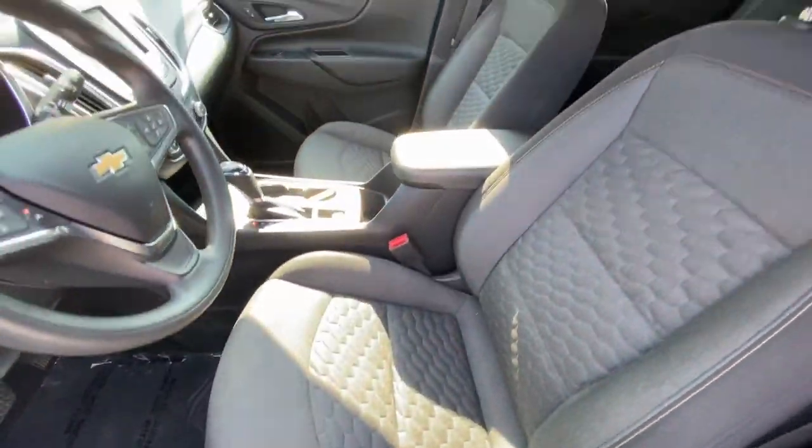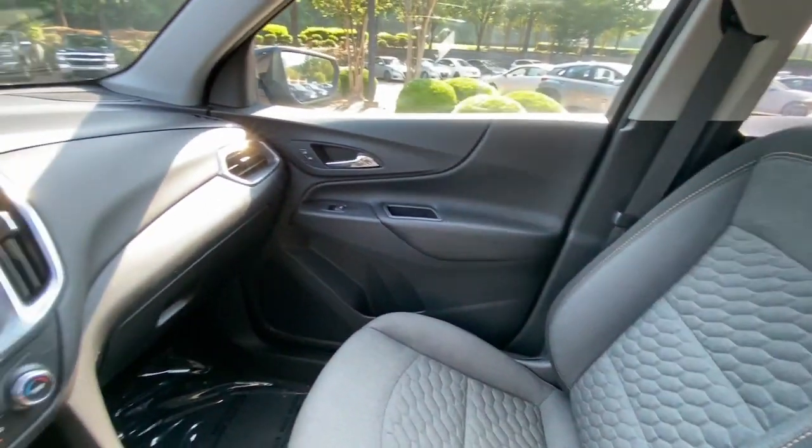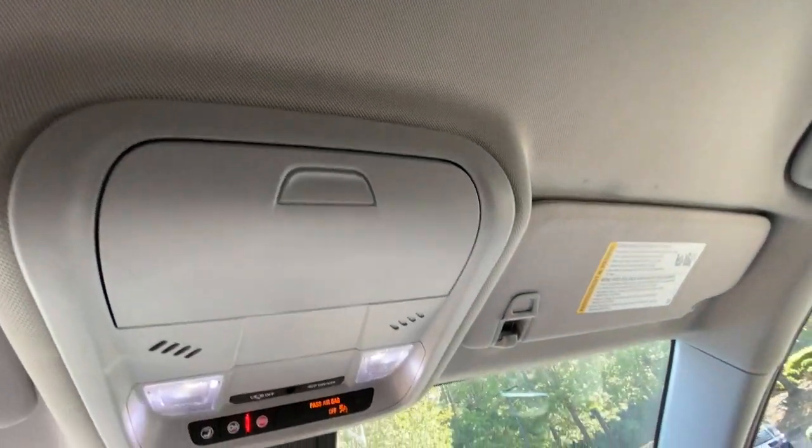These are just some of the great options this vehicle comes with: pre-collision system, lane departure warning, keyless entry, keyless start, backup camera, four-cylinder engine, lane keeping assist, heated mirrors, satellite radio, and Wi-Fi hotspot.